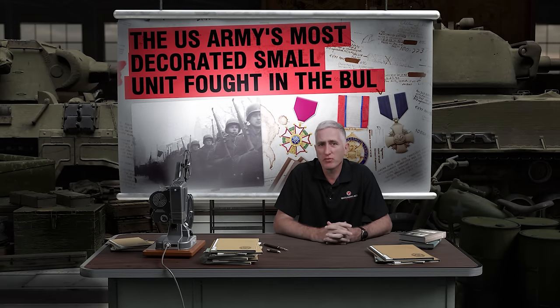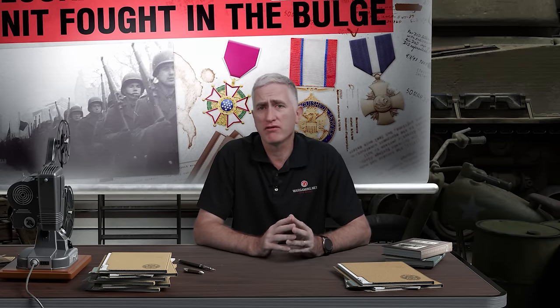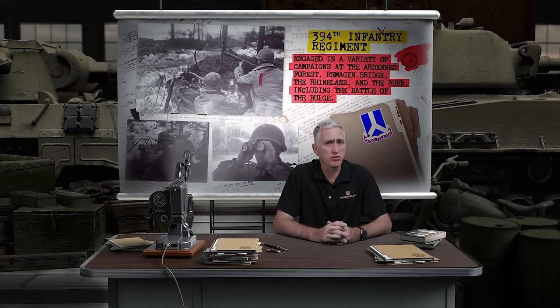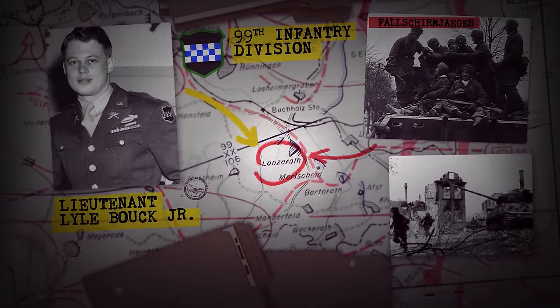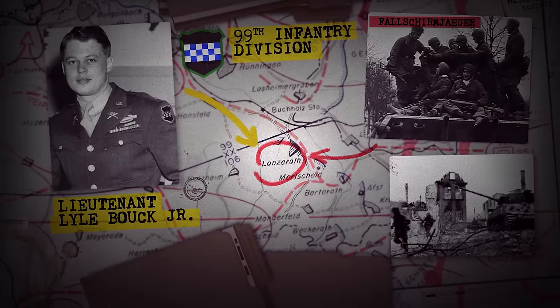Number two: the most decorated small unit of the war fought in the Bulge. The 442nd Regimental Combat Team is often cited as the most decorated unit in US military history, but that's for a unit of its size. Fewer people are aware of the Intelligence and Reconnaissance Platoon of the 394th Infantry Regiment, the Checkerboard Division. On 16th December, they weren't just doing reconnaissance — they were the first obstacle to be cleared to allow the 1st SS Panzer Division to launch its thrust. A battalion of the 9th Fallschirmjäger Regiment was tasked to clear the town of Lanzerath, where Lieutenant Lyle Buch and his 18 men would be found, in company with four artillery observers.